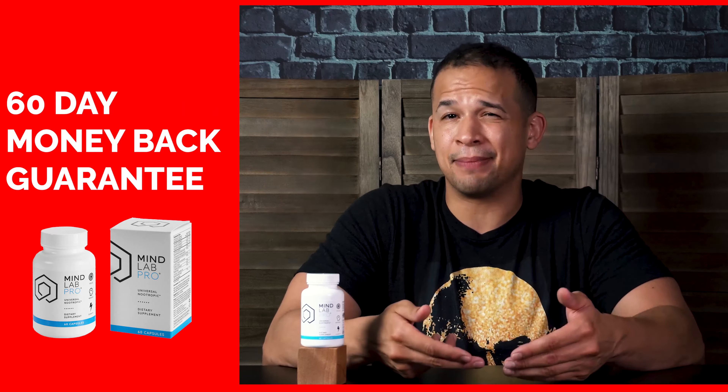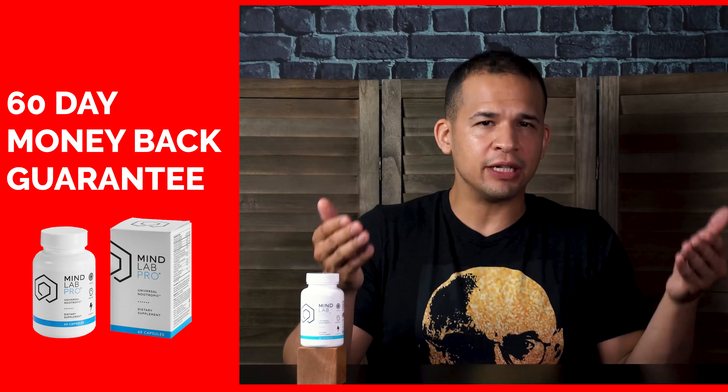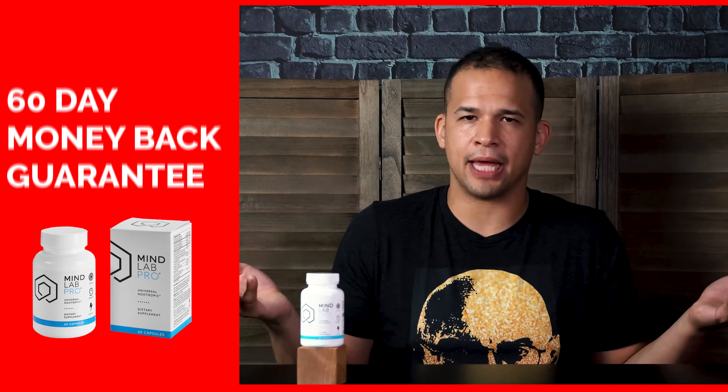So if like me you've been struggling with your focus and memory lately, this can be a game changer, especially at work if you're super busy and you have a project-oriented job. This one really covers all your bases for that. And what I also like about the company is they include a 60-day money-back guarantee — that way you don't have to worry about wasting your money, and if for whatever reason you're not happy with the results, you just get your money back. Simple as that.